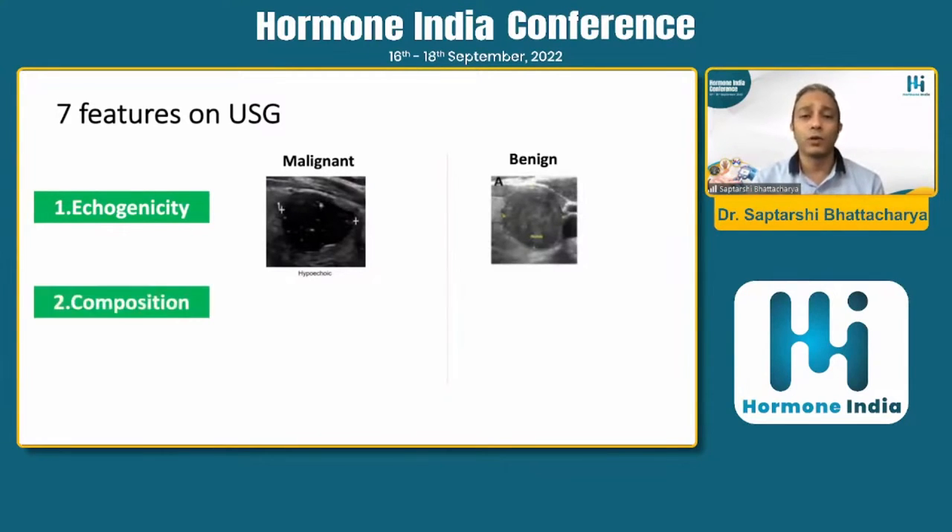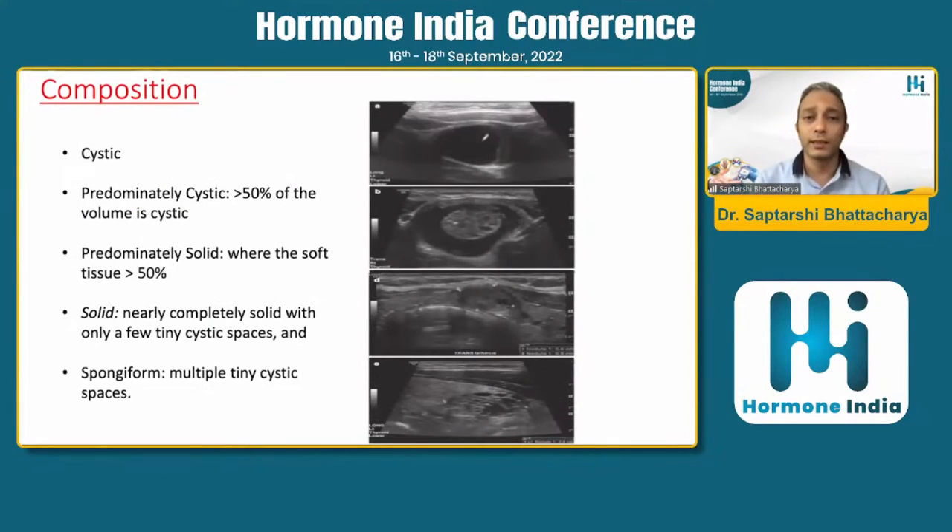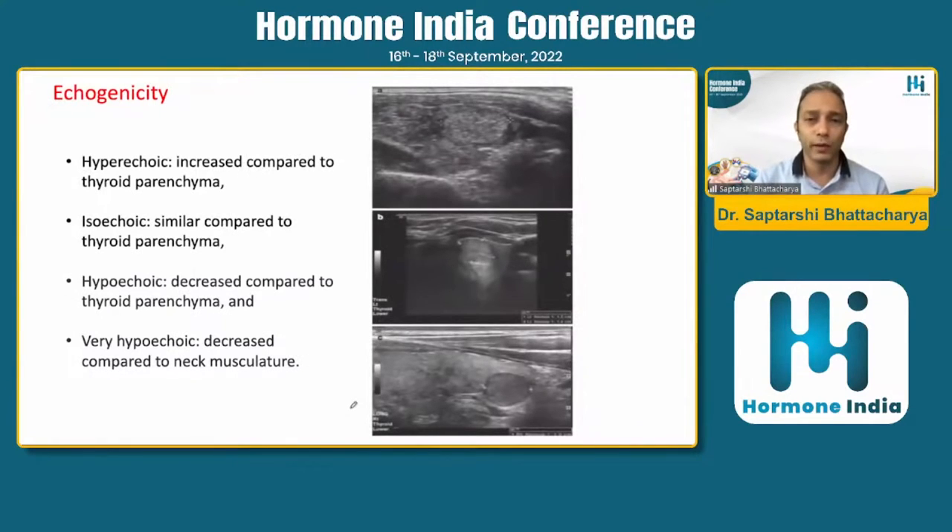If you are getting a hyperechoic nodule, that is generally reassuring. Composition is also very important: if it is a purely cystic nodule, the chance of malignancy is practically very, very low. If it is a spongiform nodule with multiple tiny cystic spaces, the chance of malignancy is also very low. If it is partly cystic and partly solid, malignancy cannot be ruled out; if it is predominantly solid, you need to look into the ecogenicity of the nodule. For all other situations beyond purely cystic or spongiform, you need to consider other factors.